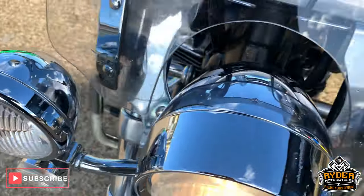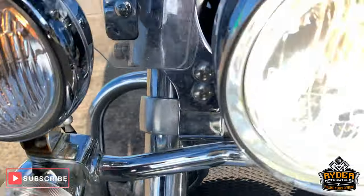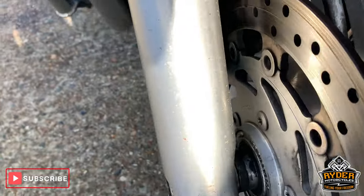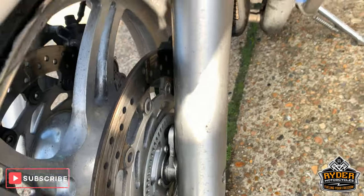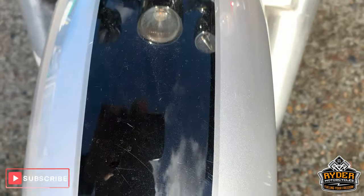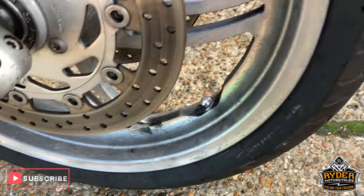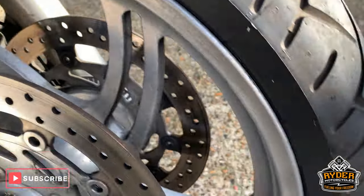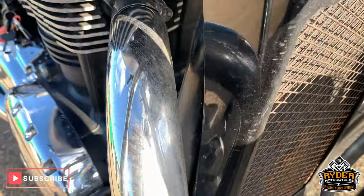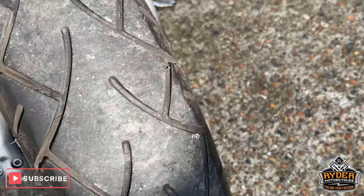All nice chrome headlights and spotlights. Really good chrome on that front end. A bit of tarnishing on the lower forks. The mud guard has a few little scratches which we'll be looking at. Nice front wheel — this will obviously be cleaned and valeted. Nice front tyre.